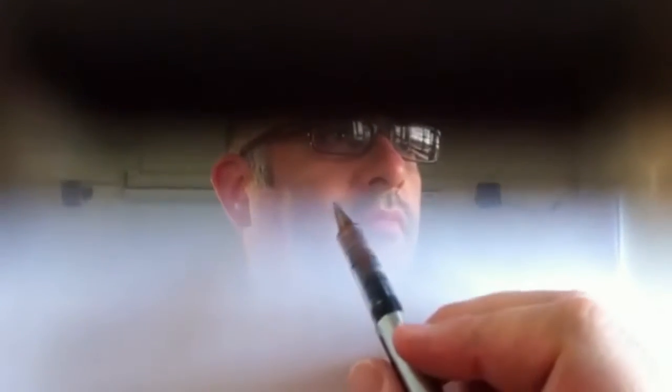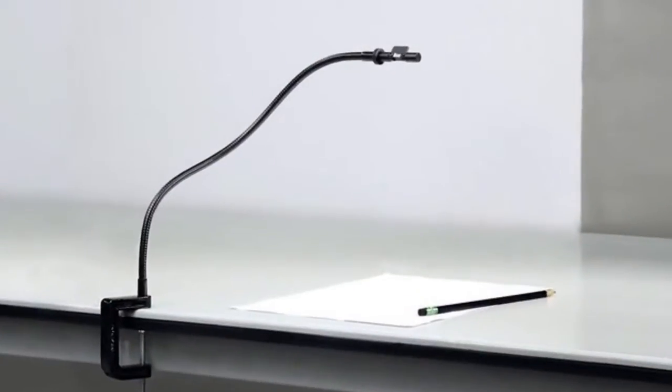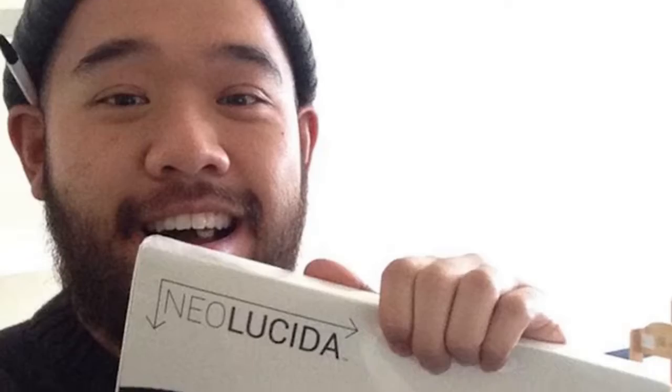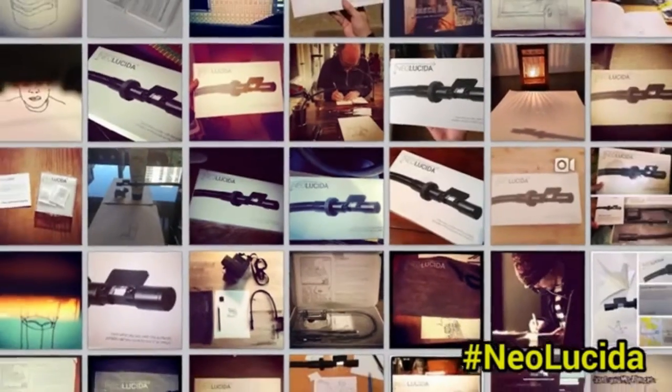In 2013, I teamed up with fellow art professor Golan Levin and made the Neo Lucida, an inexpensive but authentic replica of the vintage Camera Lucida. We just figured this would be for art history nerds like us. But to our surprise, over 11,000 backers supported us — people really wanted to draw with this obsolete tool. And since then, we've sold over 25,000 Neo Lucidas and shipped them to over 90 countries.